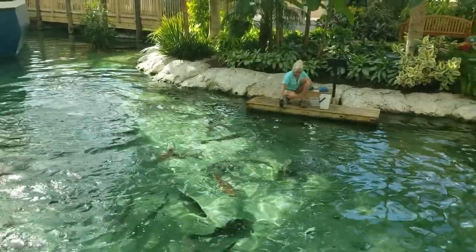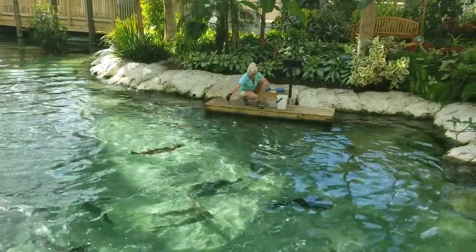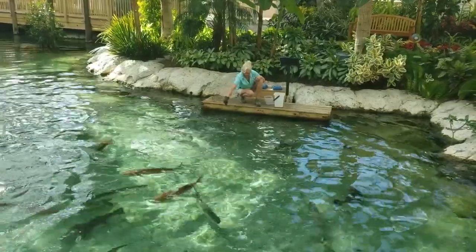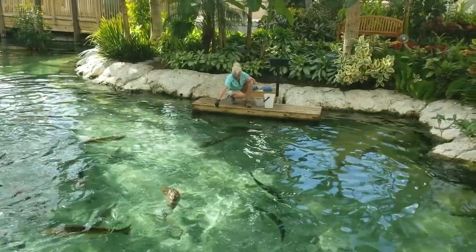I was pretty impressed with the variety of animals I saw there — I wasn't really expecting to see all of this stuff. The kids really enjoyed it and so did I, which is why I wanted to film it and bring it to you. Hope you guys enjoy it — if you did, give me a thumbs up. Thanks for watching and I'll see you guys next time.